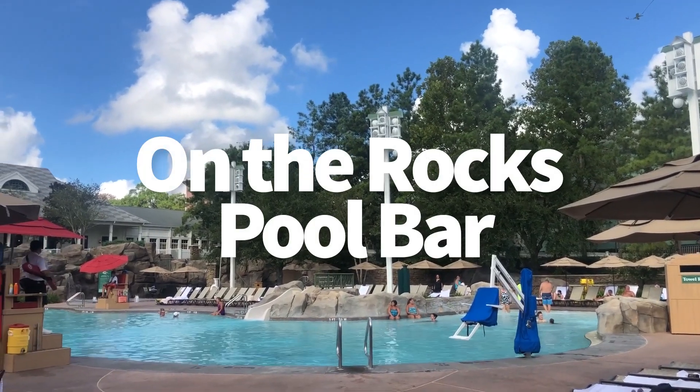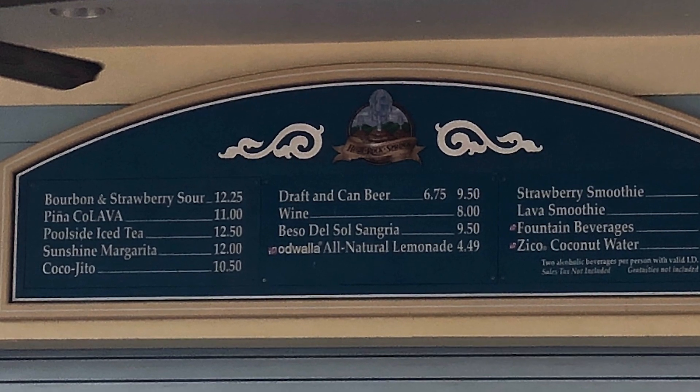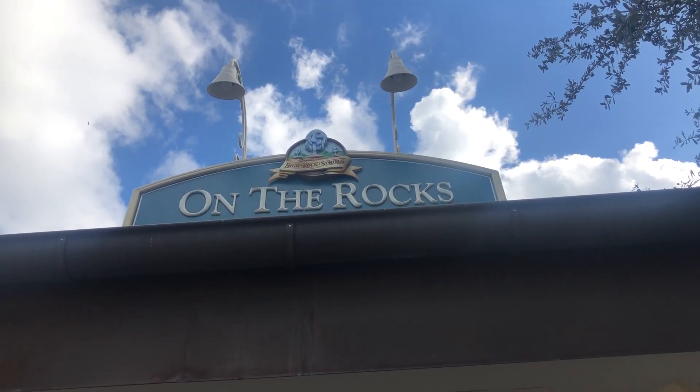Over at On the Rocks Pool Bar, which is at the main pool, this is where you're going to get your standard pool bar drinks and things like that over at the main pool in Saratoga Springs.